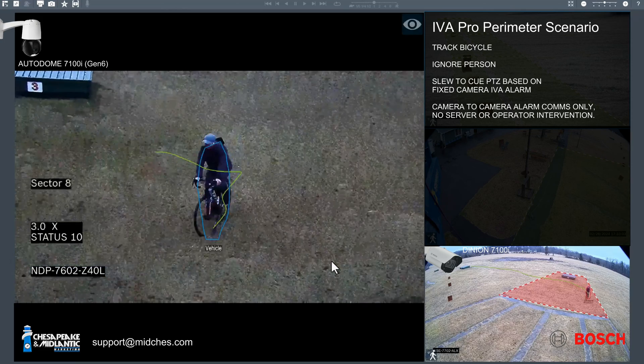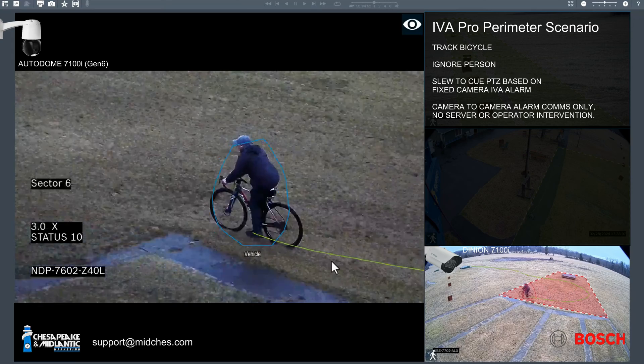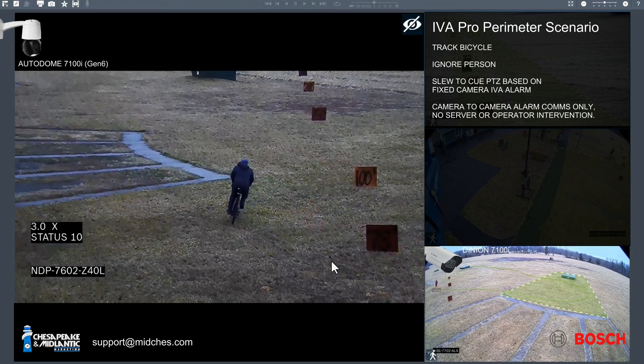As you can see, even though this target is moving fairly quickly, the tracking keeps up with them. Now that the time has expired, the camera will simply go home, waiting for the next opportunity.